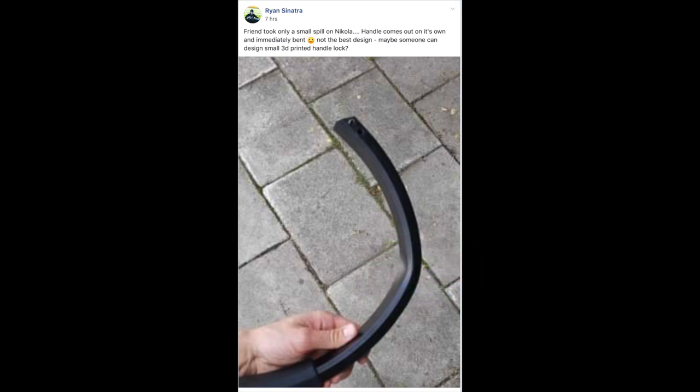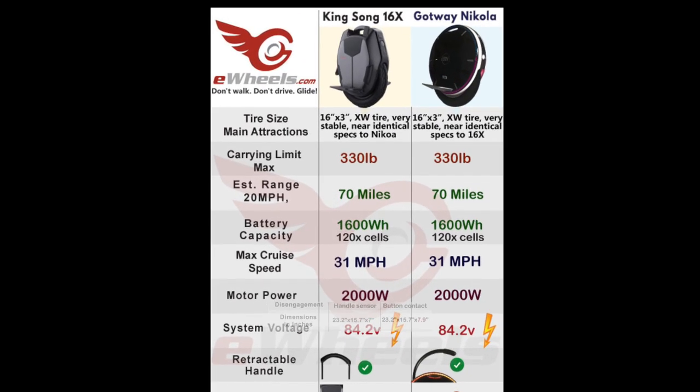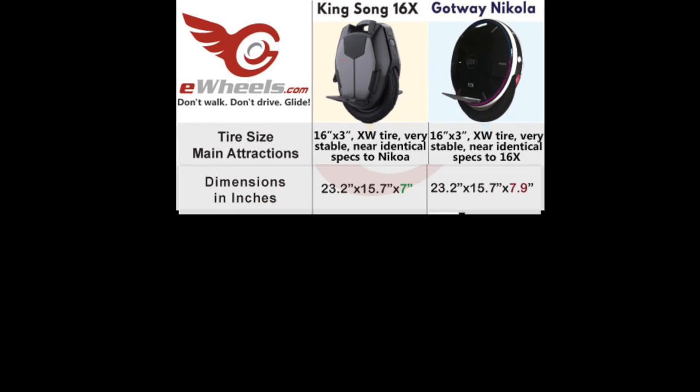Another thing to consider is the sides of the Nikola are about $100, probably $170 by the time you get them retail because of markups. Some of the initial reports are uncomfortable riding for some riders because of the width of the Nikola, especially when you add pads to it, which some people seem to need to do. There are also comments about it creaking from the sides flexing a little bit.